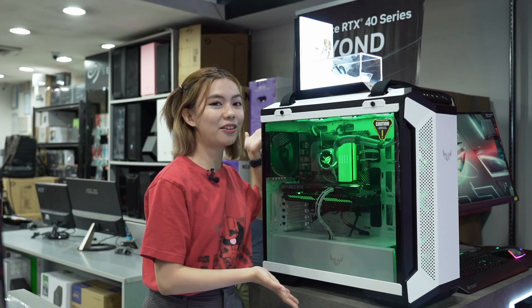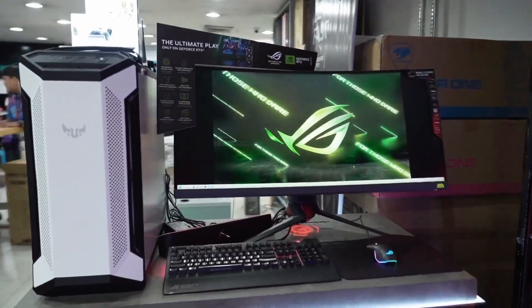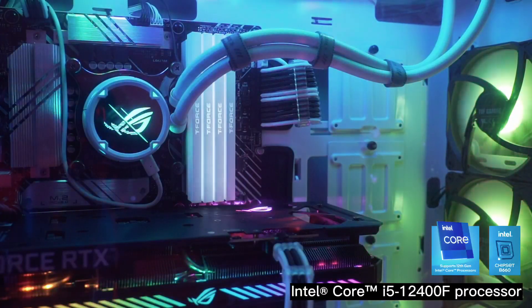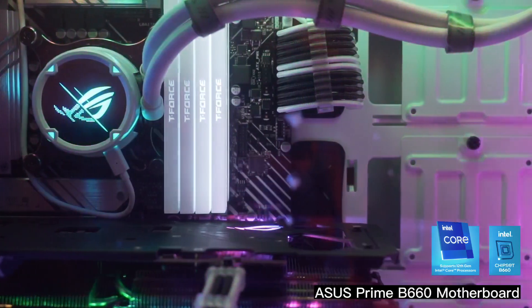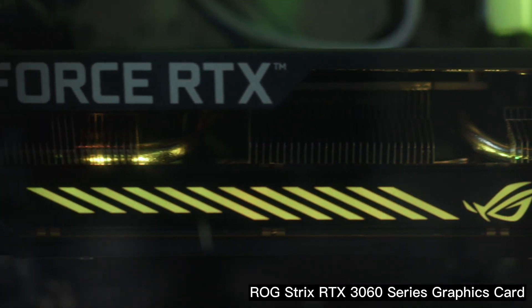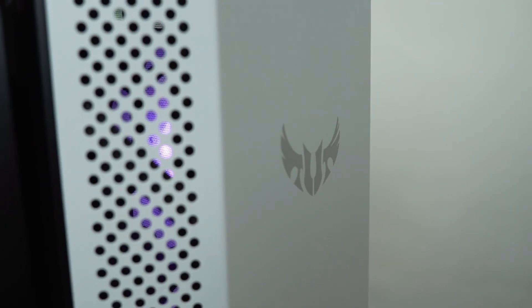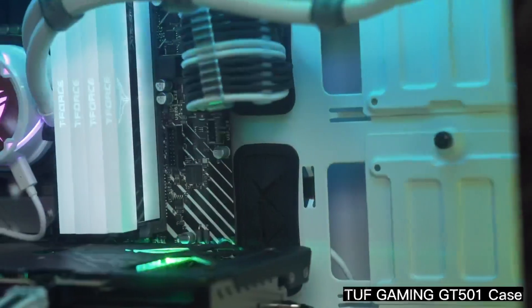So what we have here is the gaming PC build powered by ASUS, with an Intel chipset of i5-12400F paired with a motherboard of ASUS Prime B660 and a graphics card of ROG Strix RTX 3060. What I love about this one is the case — the TUF Gaming GT501 in white — which gives that pleasing, clean look.